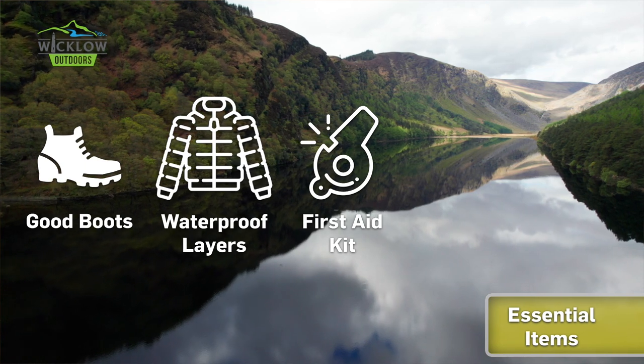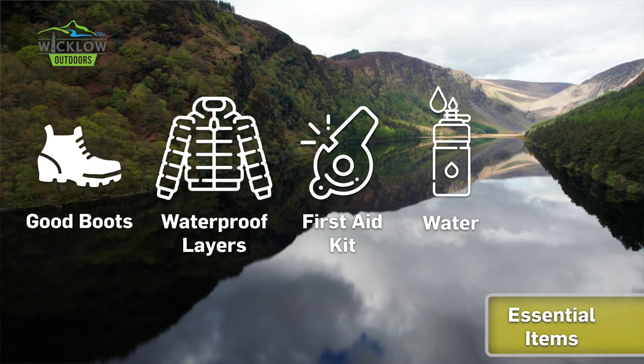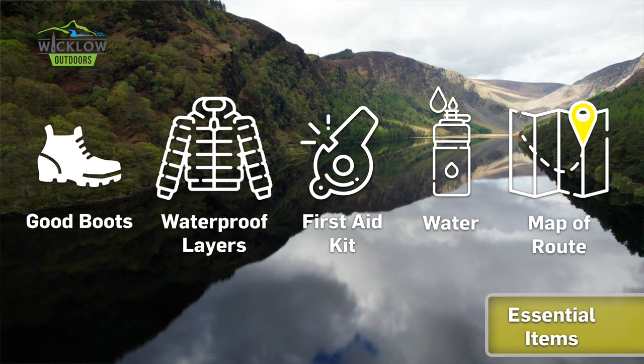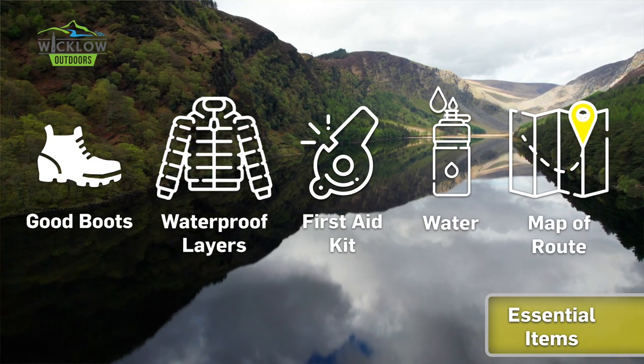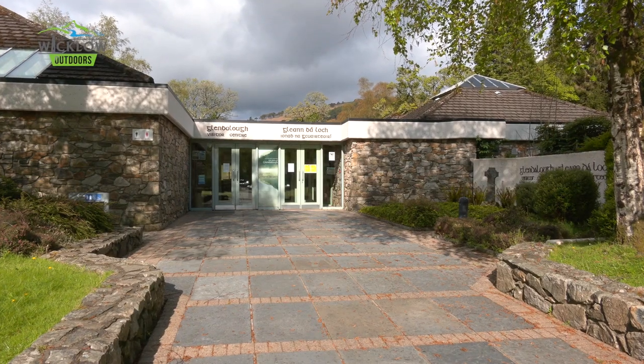Pack a whistle, a bivvy bag and a first aid kit in case of emergencies, and pack a full day's worth of food and water — always bring more than you think you're going to need. Bring a hard copy map and download any online mapping to your device, as phone signal along the route is not guaranteed.